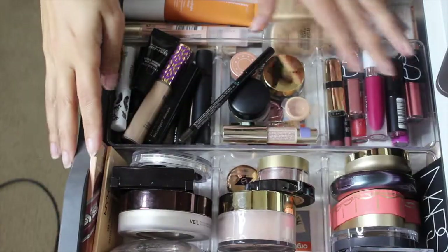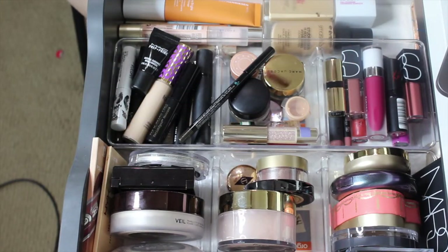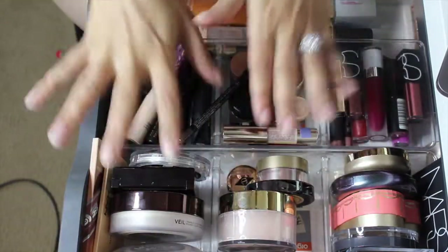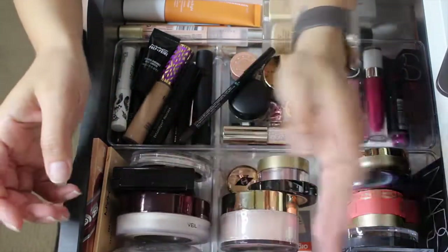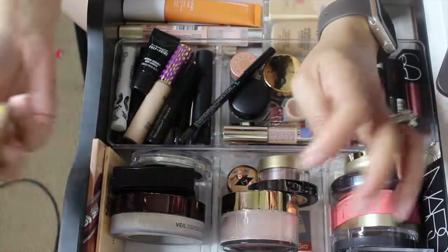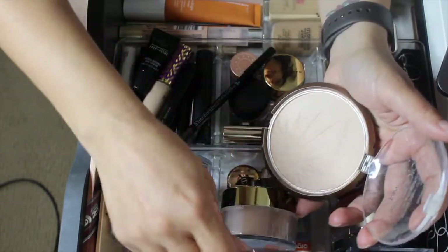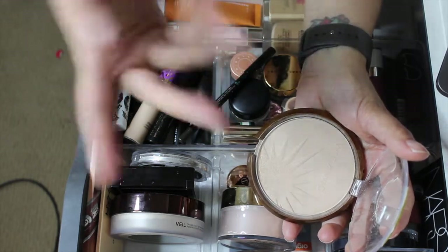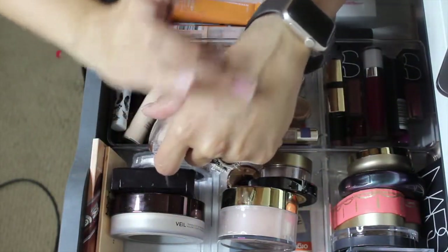I went ahead and shopped my stash off camera for lip products — these videos usually run about an hour and I'm trying to make them shorter. So I did the lip shopping off camera. Now let's go through what's in here and do some swatches. For powders, I have quite a few buffing powders in here. I'm going to take the Milani out. The Wet and Wild Reserve Your Cabana I use as a finishing powder — it has a really nice glow, more powdery than an ambient lighting powder but same kind of effect.